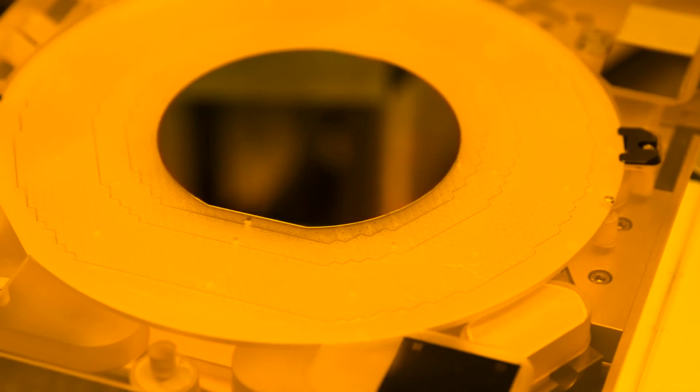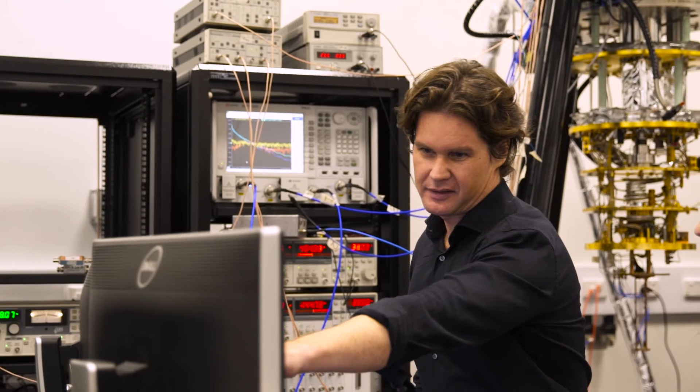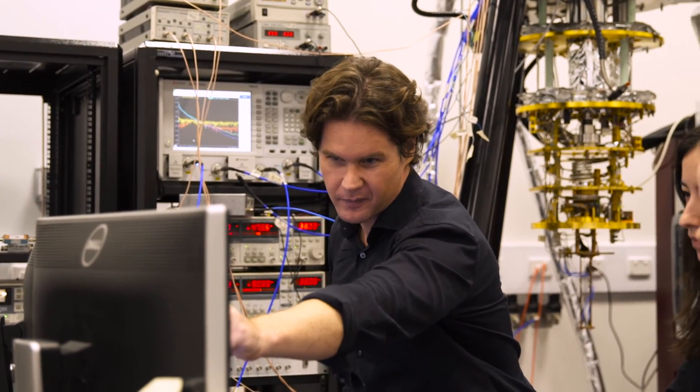We've been very fortunate in that we've had support from those companies to focus both on the fundamental physics — the quantum physics — but also the classical controller technology that presents some of the most daunting engineering challenges.